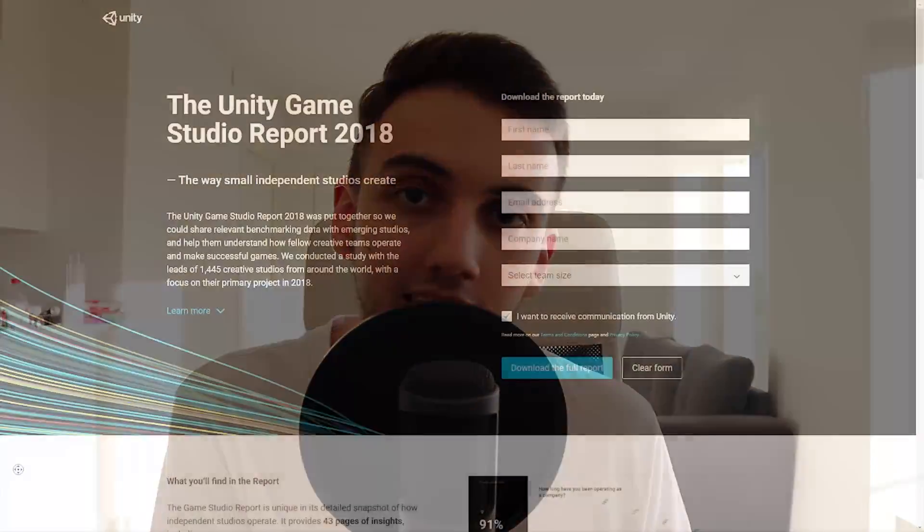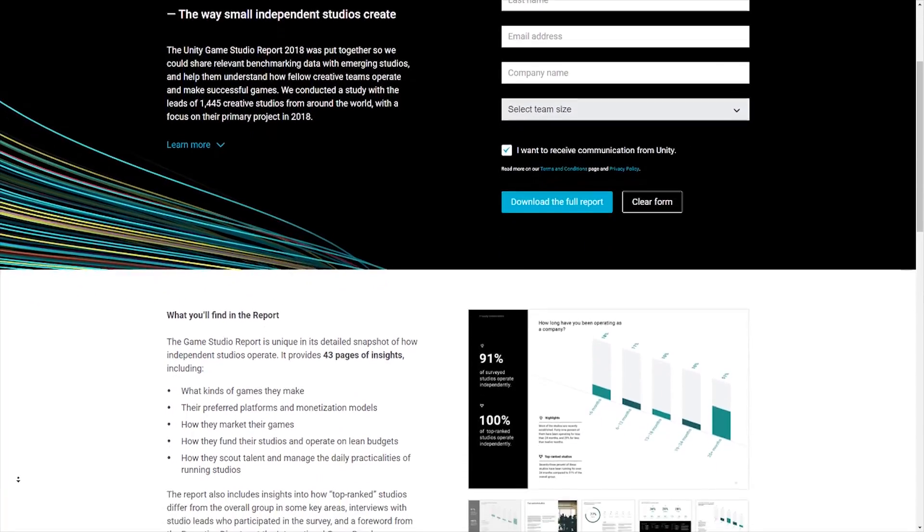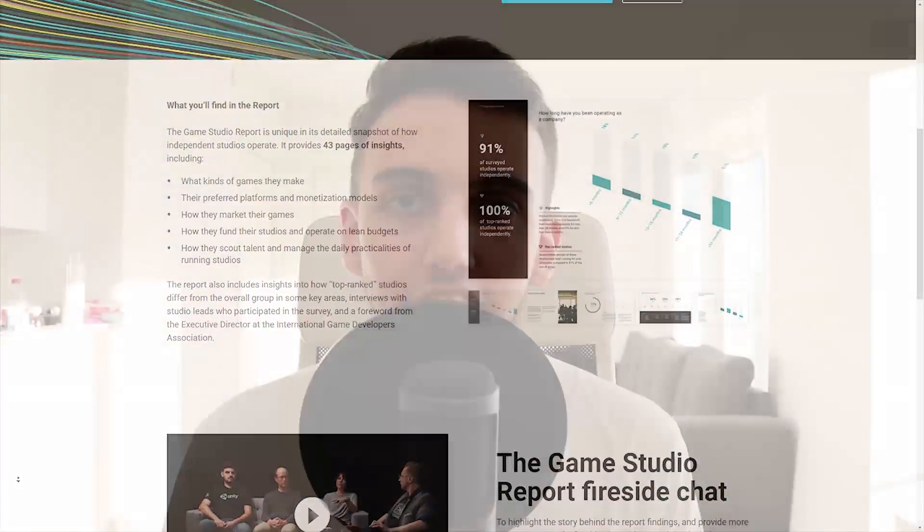Unity recently released a Game Studios Report from 2018 where they sent forms for game studios to fill out, allowing Unity to collect interesting stats such as how studios are publishing their games, their budgets, and things like that. They decided to share this full report with us for completely free so we can learn from the experiences of these studios.